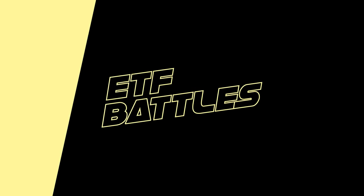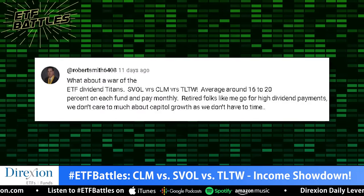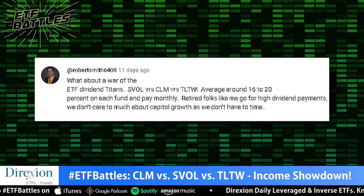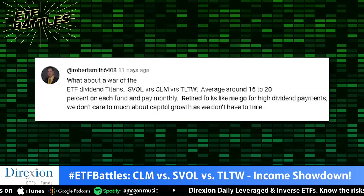If you have an ETF battle suggestion, send me your ticker symbols in the comment section below or on our Twitter feed at ETFguide. Today's contest was requested by a viewer named Robert Smith. As a retiree, his chief concern is income, income, and more income.